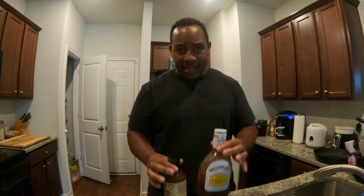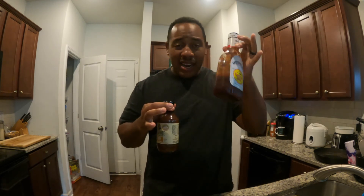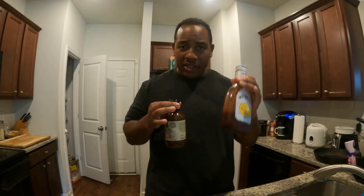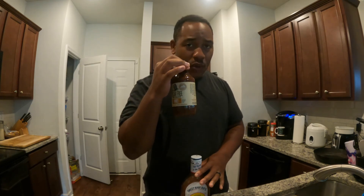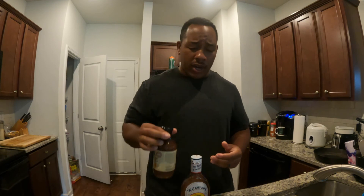Yes, you can eat condiments while dieting, losing fat, losing weight. But it comes down to the crossroad — do you want something that's higher in calories, more sugar, going to spike your insulin, or something that's going to keep you on track for little to no calories because it's sugar-free? So I hope that answers your question when it comes to condiments.